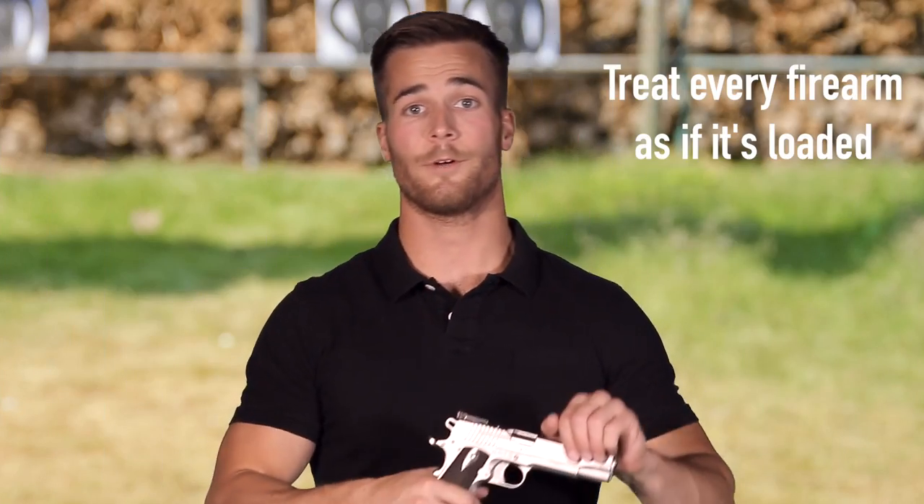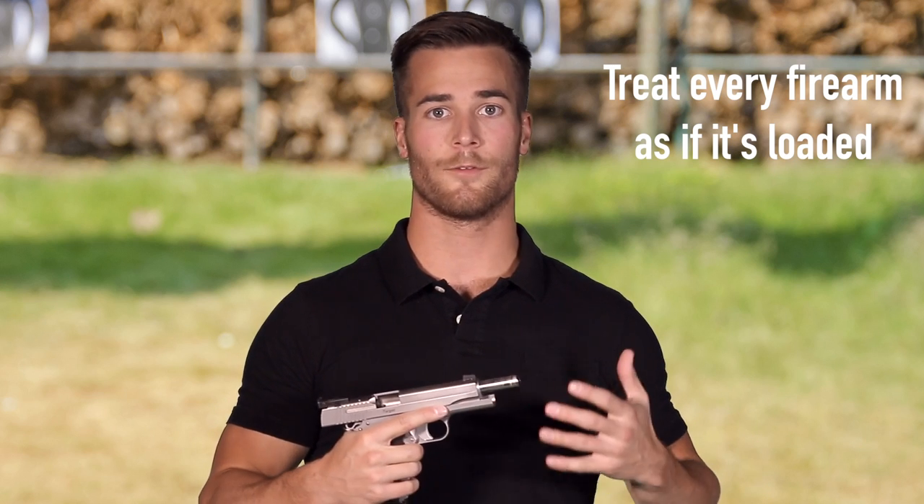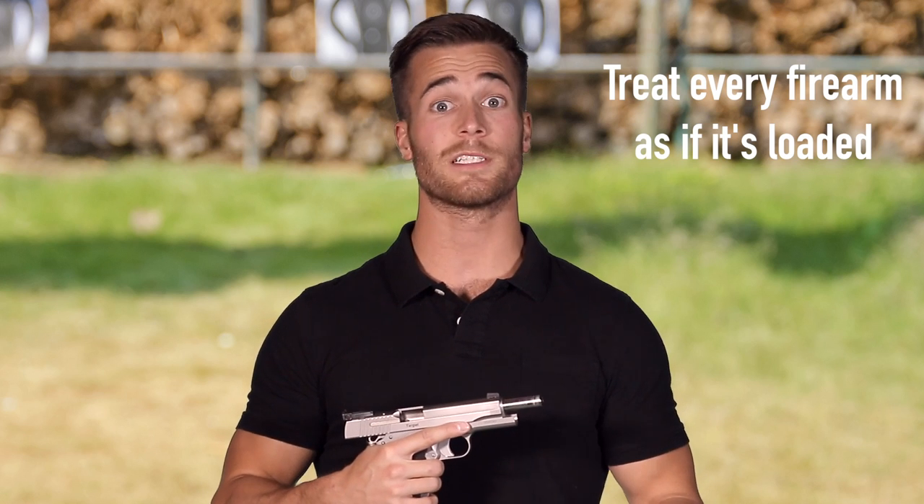Rule number one: treat every firearm as if it's loaded. The reason that we do this is so that we learn to maintain a healthy level of respect for the firearm no matter what situation we're in. Imagine you're at a range and somebody hands you a loaded weapon — imagine the way you're going to set it down, the way you're going to hold it, the way you're going to holster it. That's how we want to treat these weapons at all times so that we keep ourselves and others safe.